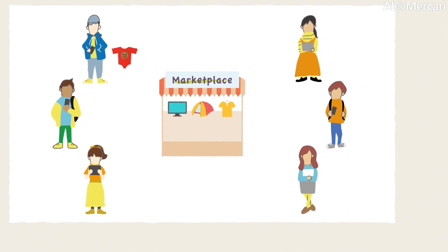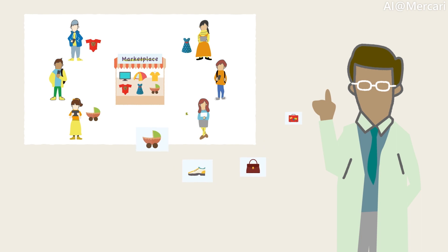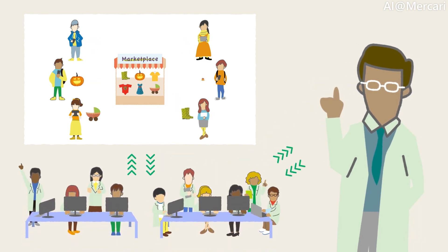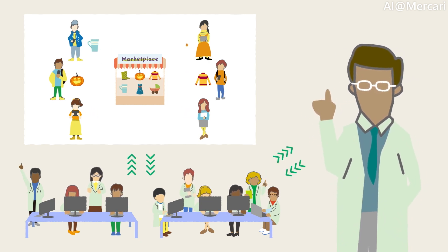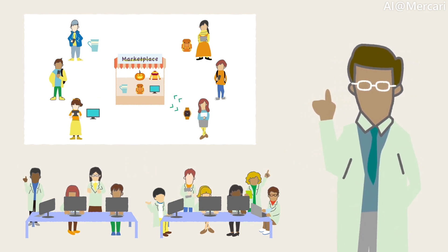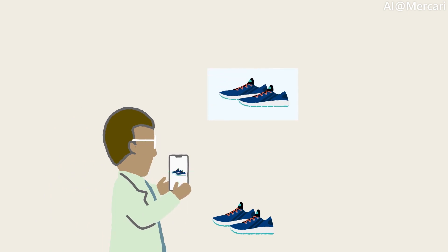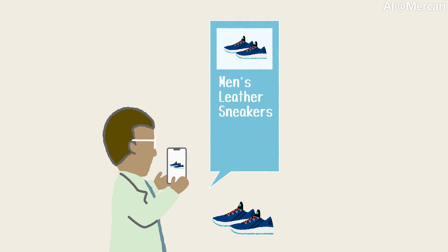Wouldn't it be great if much of this information could be inferred from the photograph of your item? The Listing Quality Machine Learning Team is applying AI technology to help people enter the information required when listing items on Mercari, and to make the listing process easier for everyone. The Mercari app can infer many of the details about items that are about to be listed on the marketplace using the photograph that you take, many times detecting exactly what the product is, so that you do not have to fill in much of the information yourself.